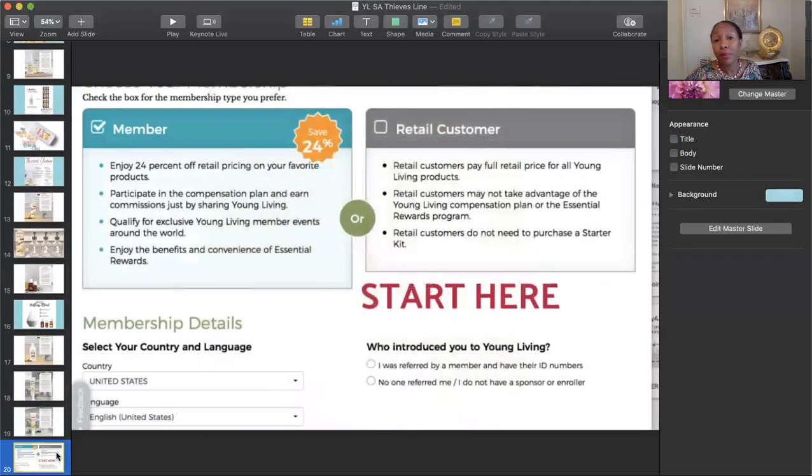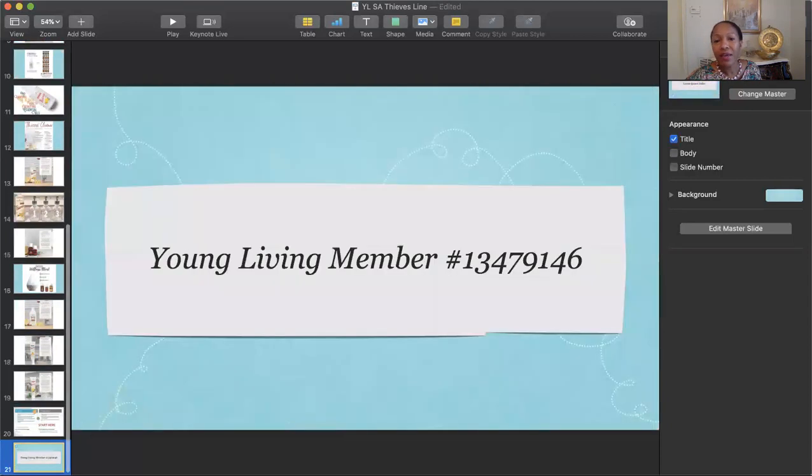How do you sign up? You can go to the Young Living website and either buy products as a retail customer at full price, or sign up as a member. Subsequently, if you return to buy other products, you'll save 24% on your future orders. Select the country you're in and the language you want, then enter the number of the person who introduced you to Young Living. If you don't already have a friend, I have a Young Living member number and it'd be great for you to start your non-toxic journey here.